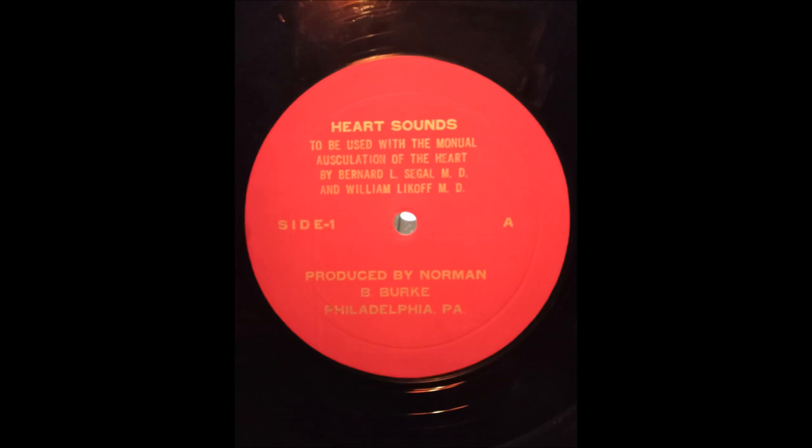The ejection mid-systolic murmur best heard at the pulmonary area or second left interspace is suggestive of pulmonary stenosis. Pulmonary valve closure is delayed and abnormally wide splitting of the second heart sound is conspicuous. Note that the splitting increases with inspiration and the second component, or pulmonary valve closure, is soft.